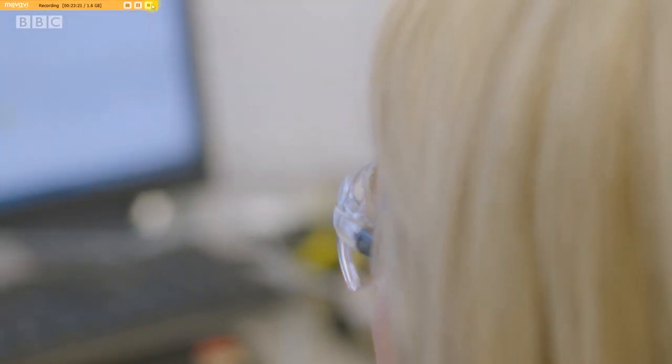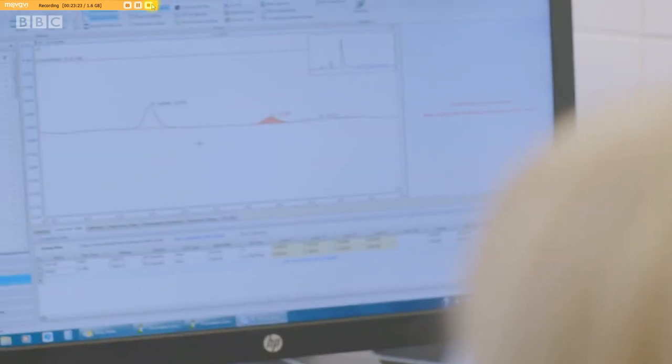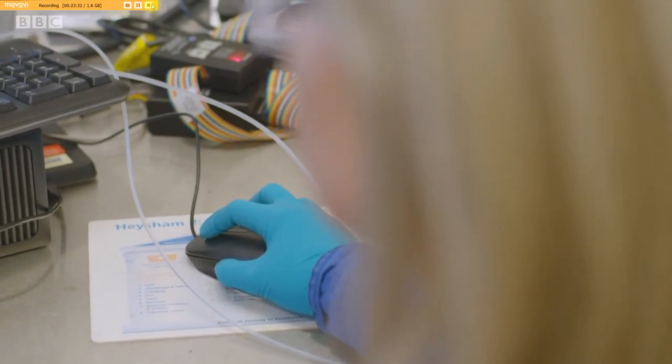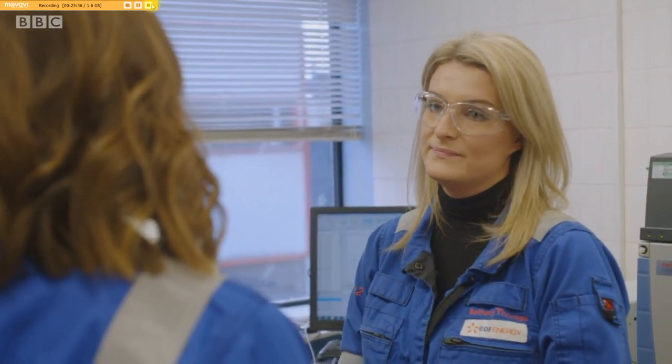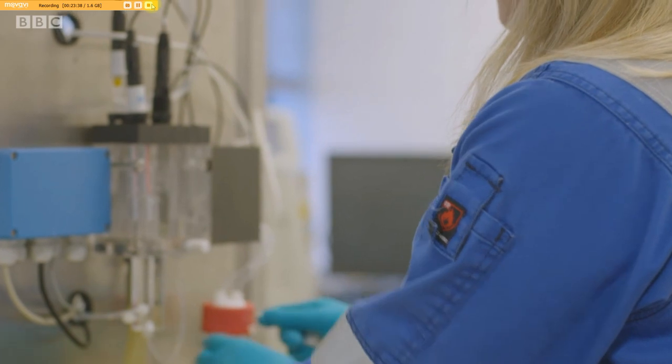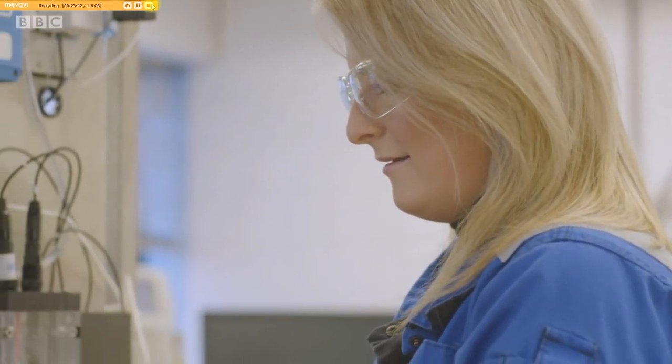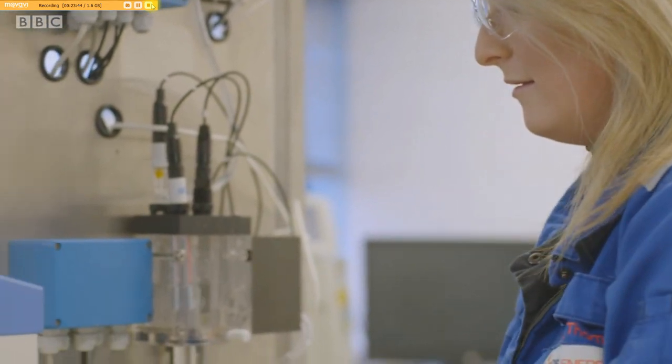Hundreds of thousands of samples are tested every year. We make sure it's within really tight specification for things like pH and oxygen, so that we're protecting the metal within the boilers for the lifetime of them. Around 17% of EDF's nuclear staff are female, and Beth was inspired by her dad Martin, who's clocked up more than 30 years at Heysham 2.